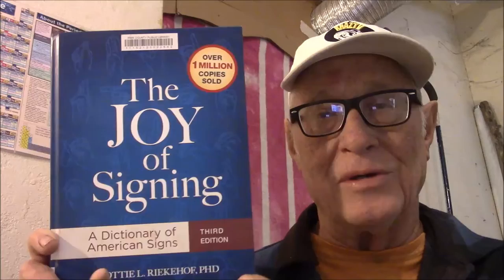That is the joy — The Joy of Signing, A Dictionary of American Signs, by Lottie L. Reikhoff, Ph.D. Get this book at your library, check the resources in the back, and go online. YouTube and other places have downloadable lessons you can learn on your own. Thanks for watching KREZ TV — come watch all of our other book reviews!